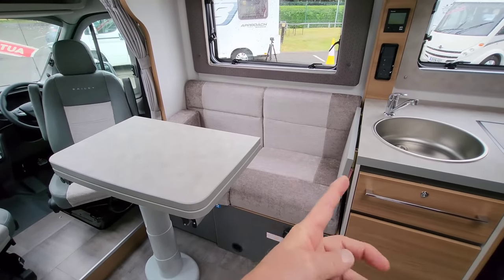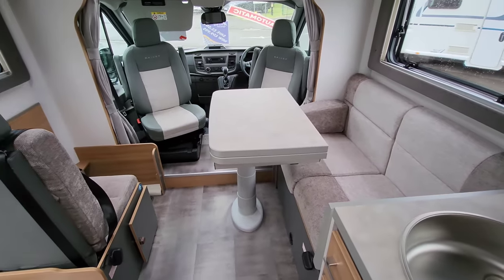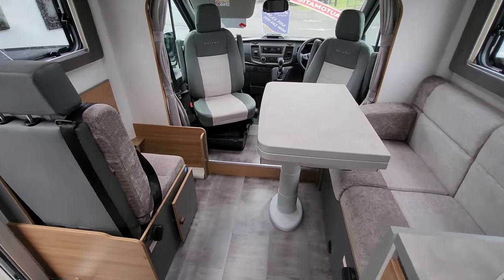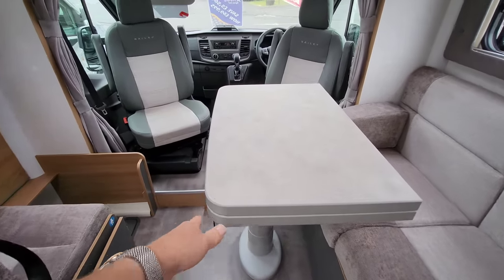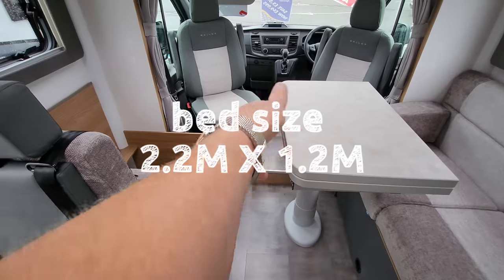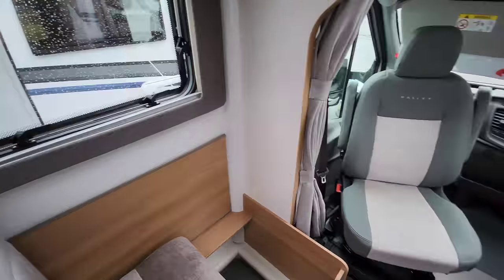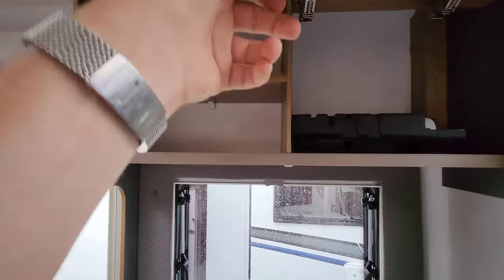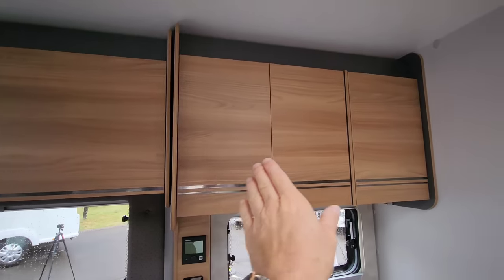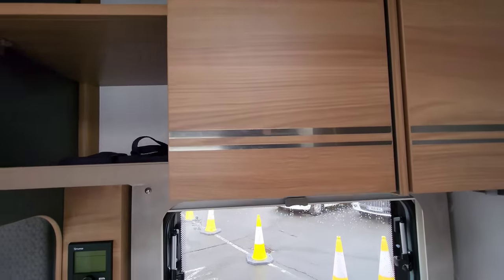Underneath there's another pop-up seat with isofix and a three-point harness, so this van will sleep and travel four. That whole area converts into a double bed. The table can be moved around pretty much wherever you like and flips over to double its size — it's a really nice place to sit and have some food. Up top there are huge cupboards with skylights, and the kitchen area also has plenty of cupboard space.